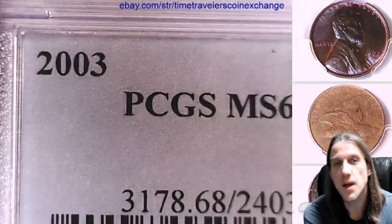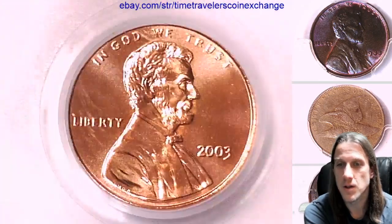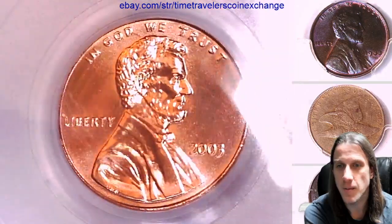It has been graded by PCGS and they graded it Mint State 68 Red. So it's two grades away from a perfect grade, which would have been an MS70 Red.